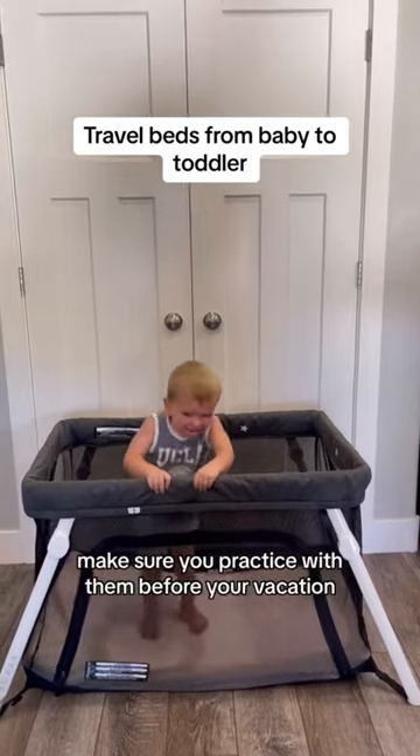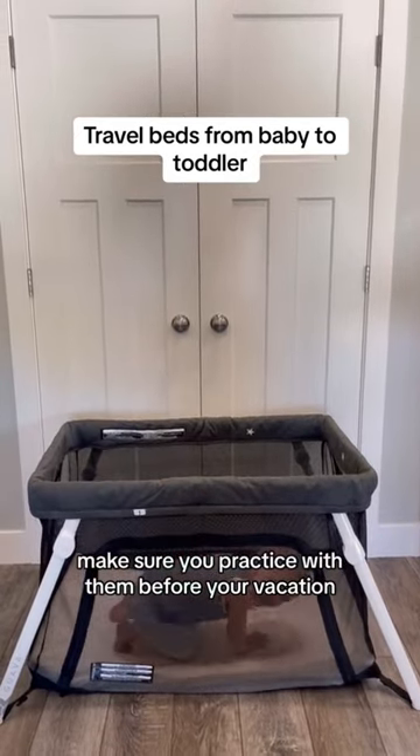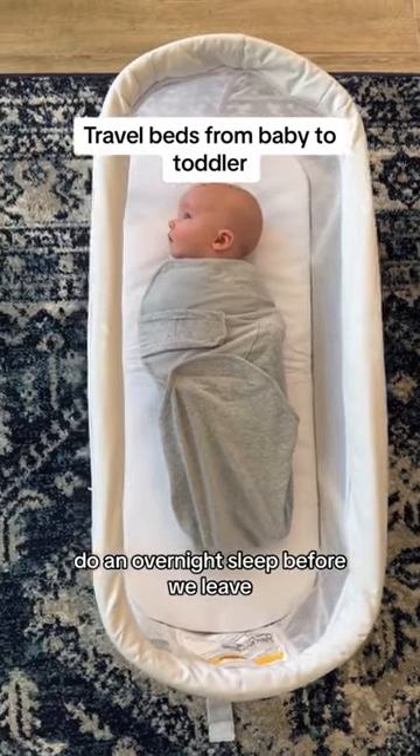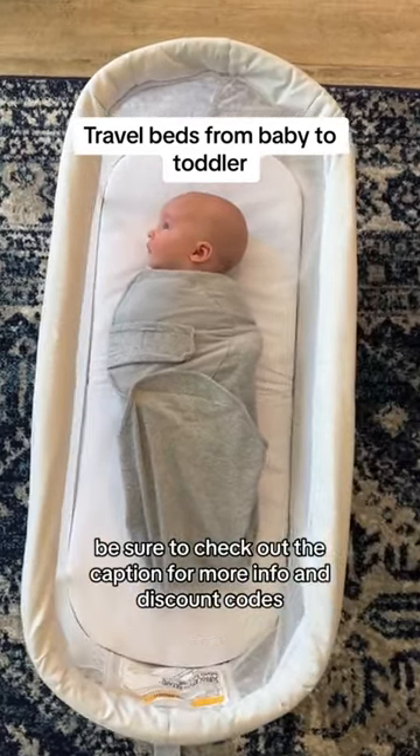A tip when it comes to travel beds: make sure you practice with them before your vacation. About a week or two before, I'll start practicing naps on them and also do an overnight sleep before we leave. Be sure to check out the caption for more info.